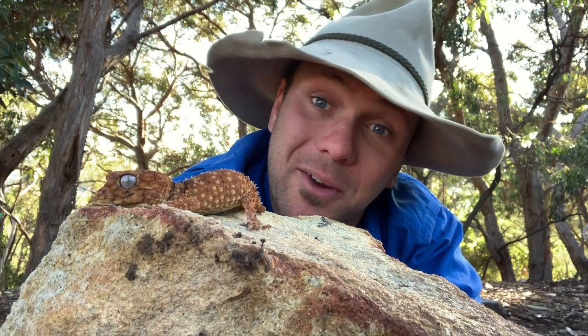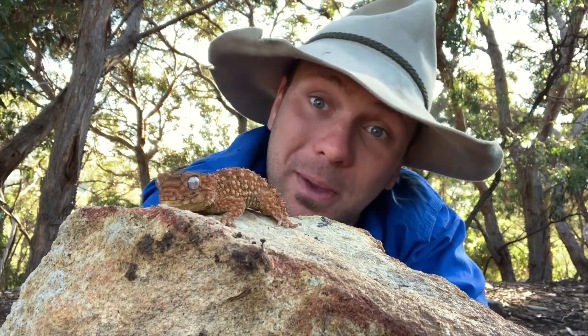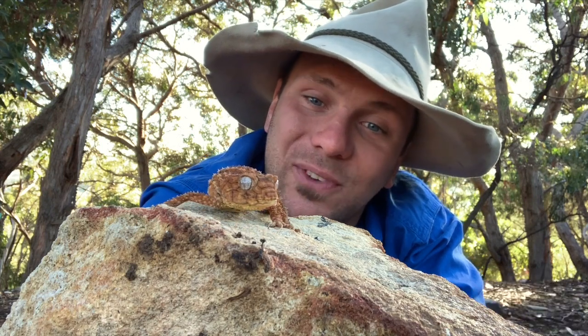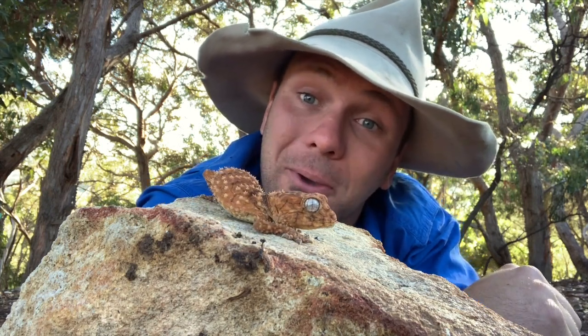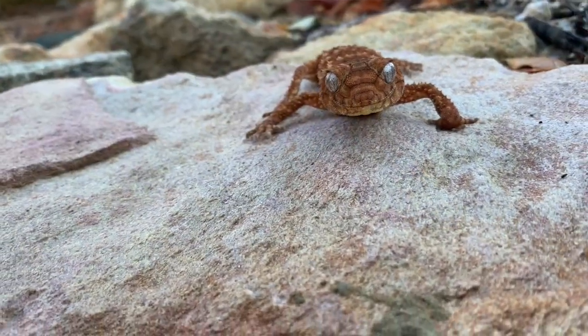One thing that some people are surprised to hear about with these guys is that they're completely terrestrial. People seem to imagine that all geckos around the world have these sticky pads and can climb up glass walls, but a lot of geckos in Australia, like this fella here, actually have clawed toes. There's not a lot of things to climb out where he lives, so he's a completely ground-dwelling gecko.